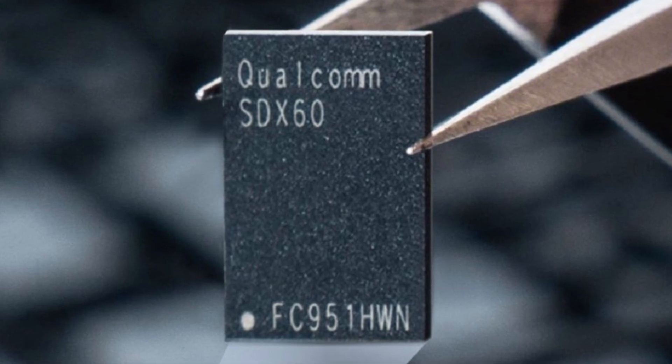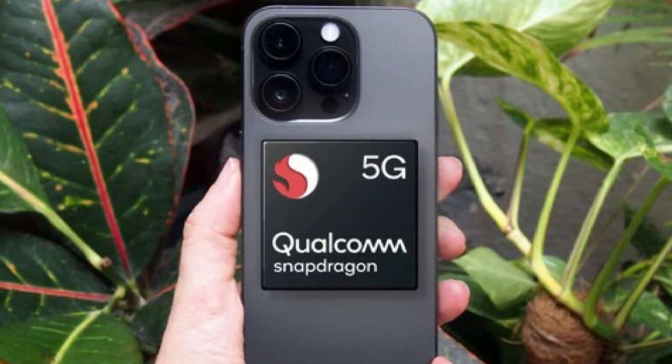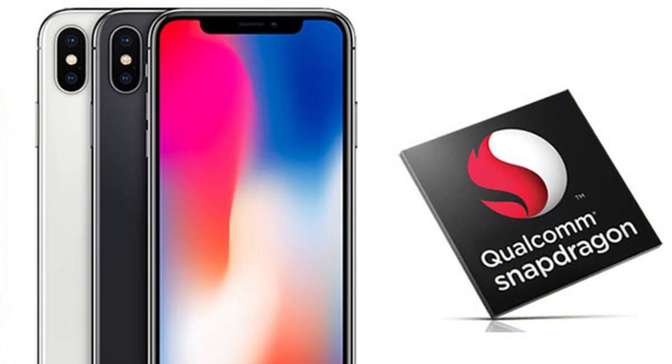During Qualcomm's recent earnings call, CFO Akash Pakawala shared an interesting forecast. He said Qualcomm is expecting to be part of only 70% of iPhone 17 shipments. That means Apple is reducing its reliance on Qualcomm, and quite significantly.